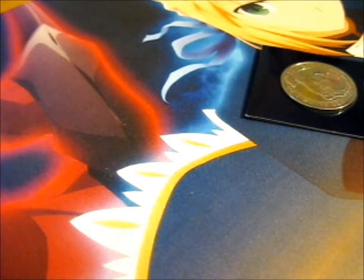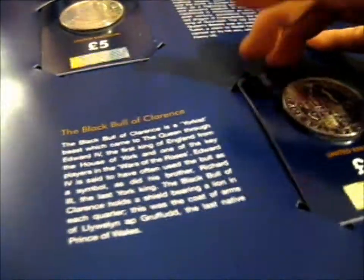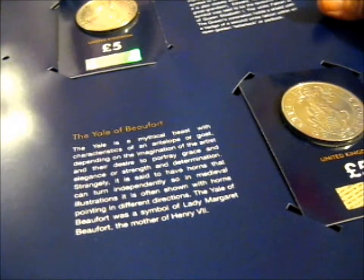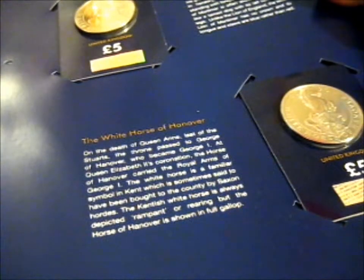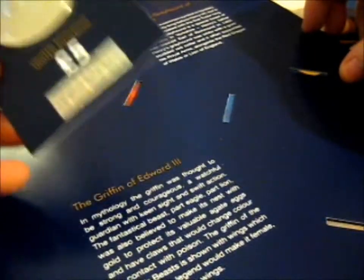We're almost at the end of this series. We have: the Lion of England, the Unicorn of Scotland, the Red Dragon of Wales, the Black Bull of Clarence, the Queen's Falcon of the Plantagenets, the Yale of Beaufort, the White Lion of Mortimer, the White Horse of Hanover — and on the last page, that means we only have one coin left to complete the series after this one. So this is the White Greyhound of Richmond.